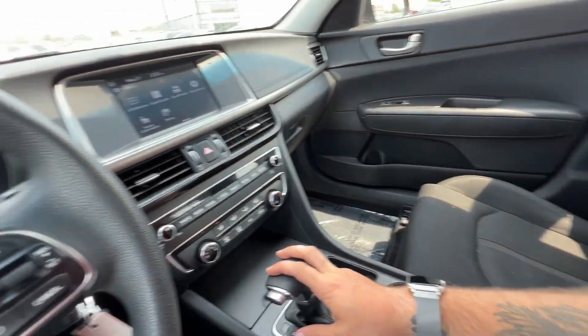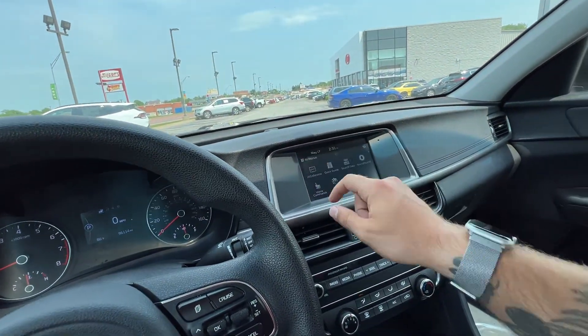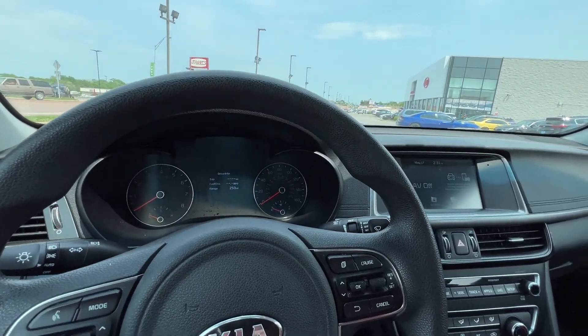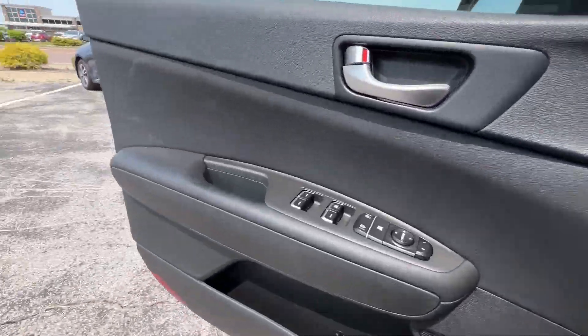It's a nice car — a lot of people don't know about Kias but it's got a lot to offer. We're going to head back and turn the vehicle off. There's a nice little jingle when you get out. Thanks — now we're going to check out the back seat and the trunk.